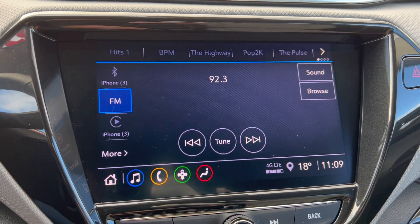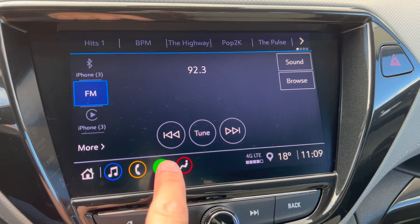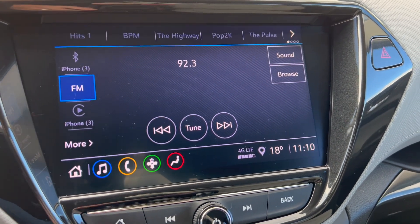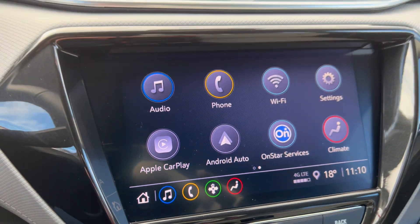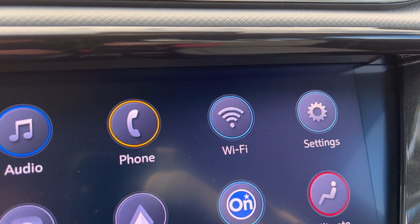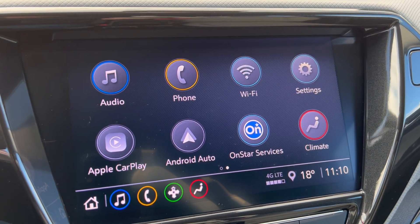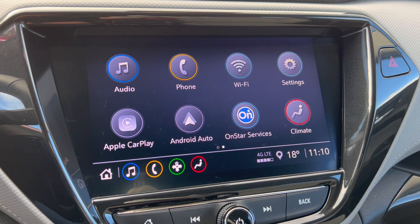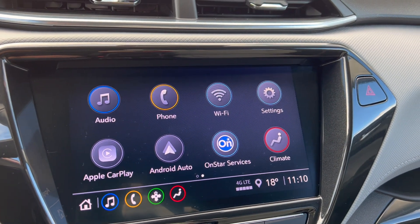The stereo system is pretty good. It hints at having navigation, but it doesn't have traditional built-in GPS — you have to go through OnStar for that. However, what they do have — and what you'll actually use — is Android Auto and Apple CarPlay. That means Google Maps and Apple Maps display right on this screen when you connect your phone. They also have Wi-Fi built in, which can be useful in areas where cell service is spotty. OnStar is available as a subscription for safety and various other features.